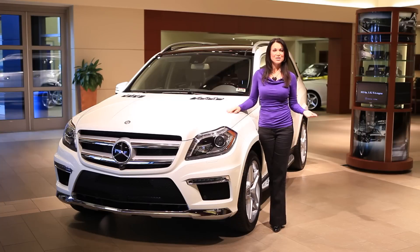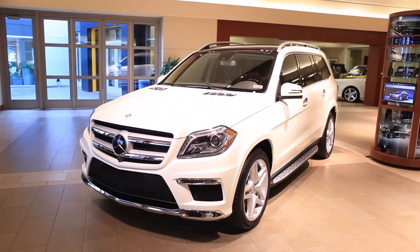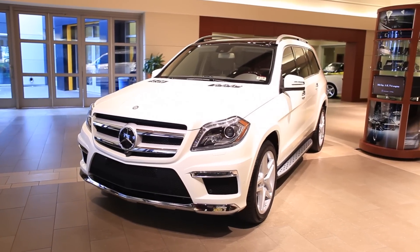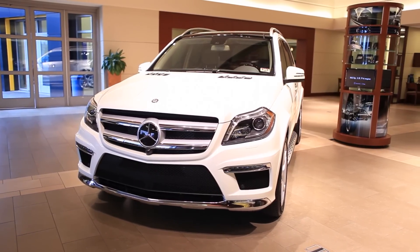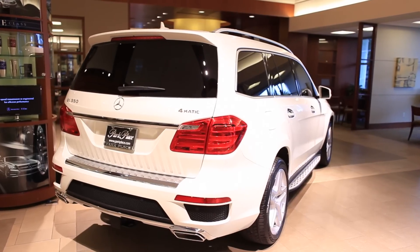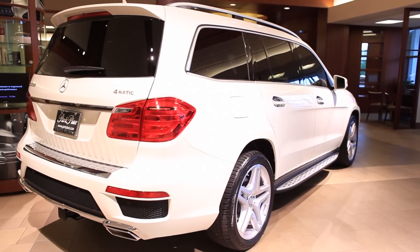We're pleased to announce that the GL class has once again won the prestigious Motor Trend Sport Utility of the Year award. The original 2007 GL won the same award back as a new model in the fall of 2006. Once again, the all-new 2013 GL captured the hearts and minds of the Motor Trend editors as having the best attributes among this year's new crop of SUVs.